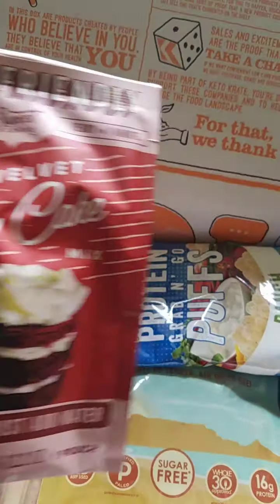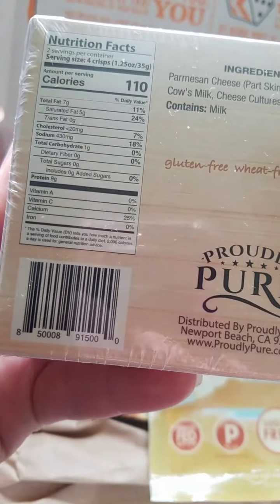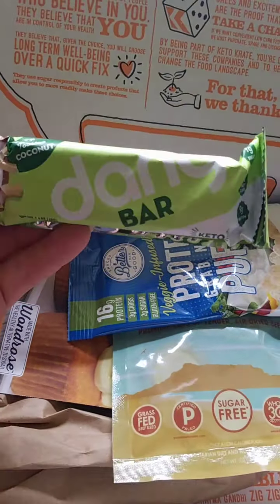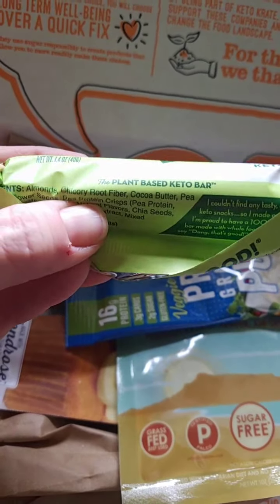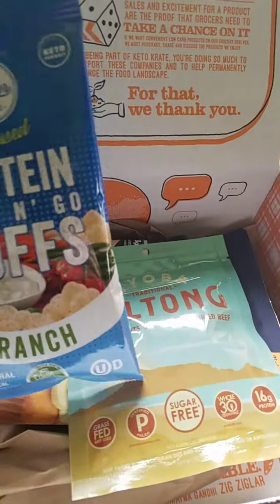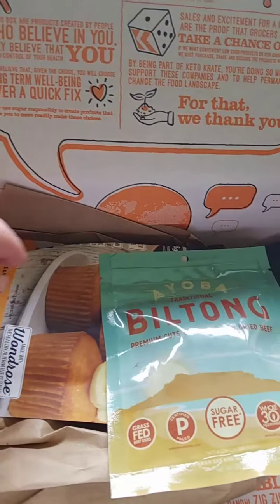Next is a parmesan crisp by Proudly Pure — gluten free again, yay — one gram of carbs. I think I've seen these in a bag before but never in a box. Then we have a Dang bar — this is plant-based keto with chicory root, about five grams of carbs, toasted coconut flavor. After that, Better Than Good protein puffs in ranch flavor — how interesting! I'll let you guys know how these taste as I try them.